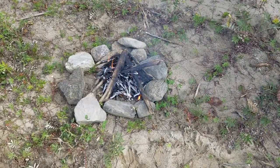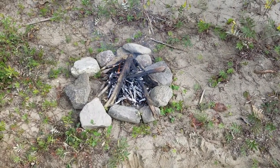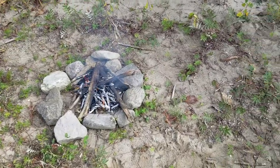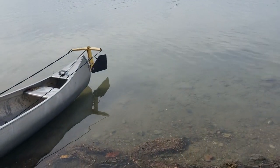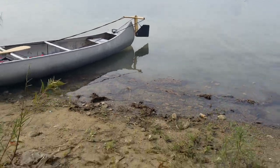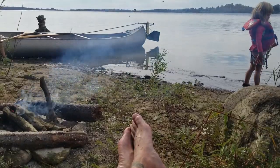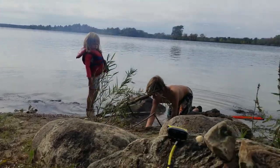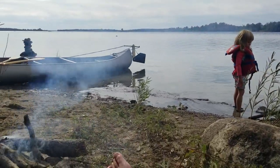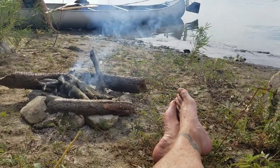Today we took the canoe from the trailer and paddled out to a beach where we're having a little driftwood fire and grilling some kielbasa. It's just a short paddle from where we keep our trailer. Everything's nice and quiet — this is actually Thanksgiving weekend and we're swimming. The weather is beautiful.